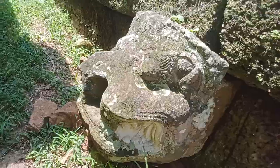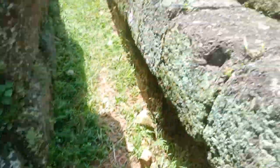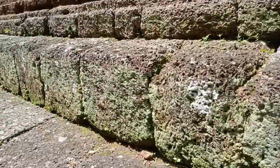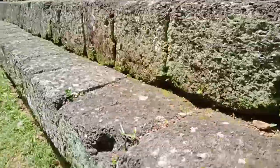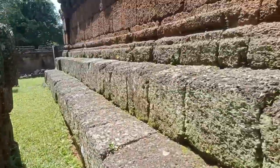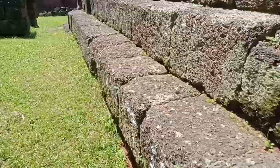Look at that, ain't that awesome! I bet you that's a water outlet for wastewater. That's pretty cool though — pretty awesome, if you ask me. It's kind of sticking out there.